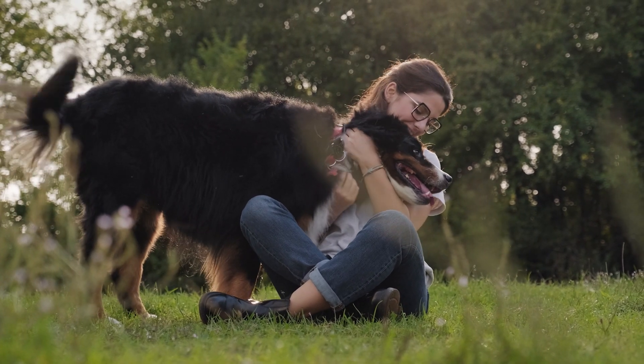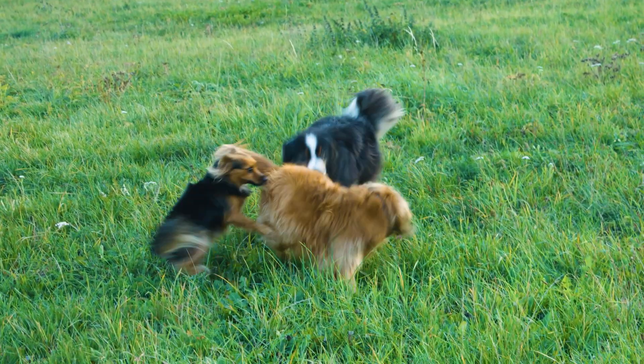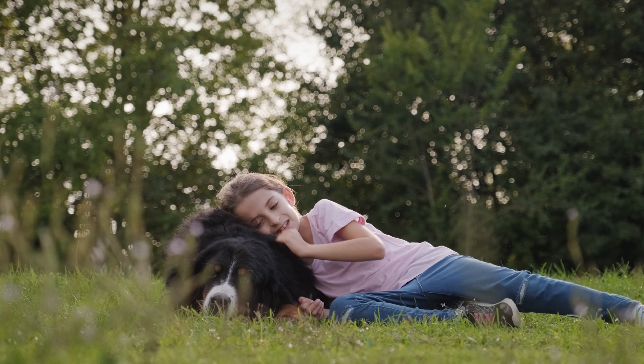Having a dog can bring so much joy. Dogs are friends, protectors, and family, but caring for a dog takes time and effort.